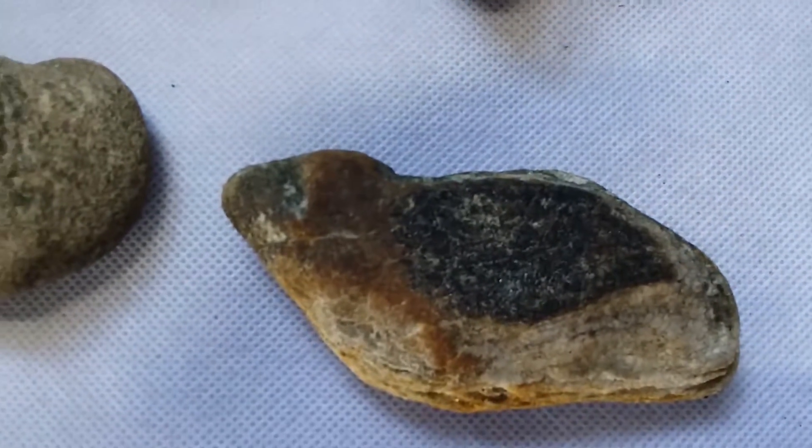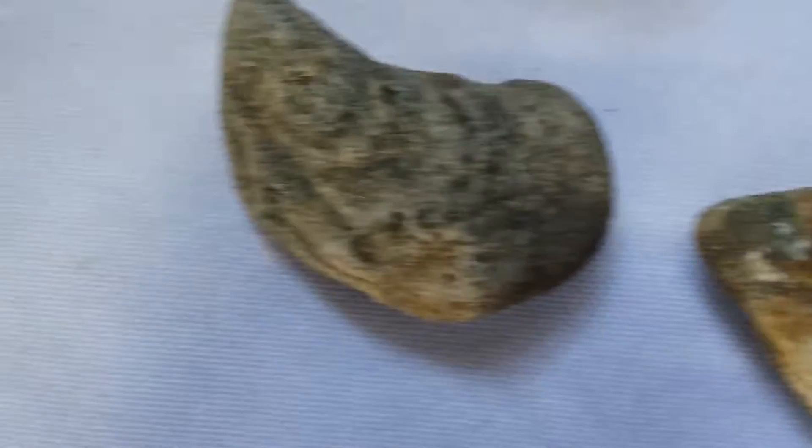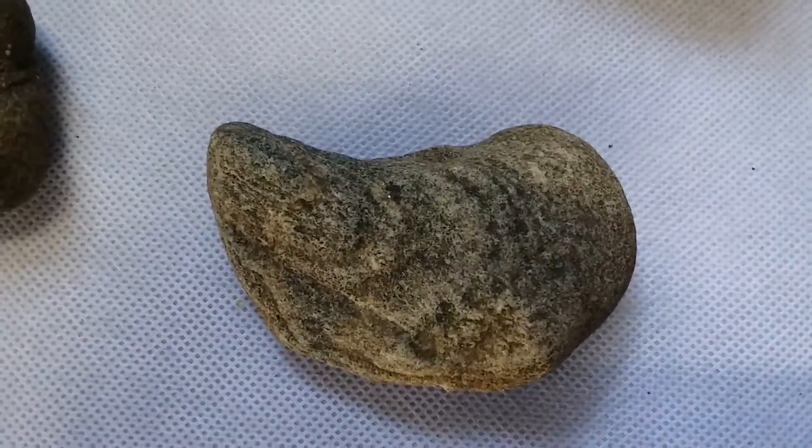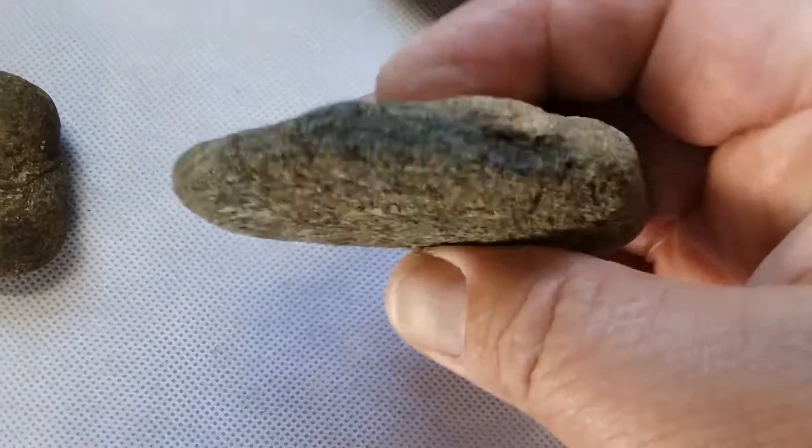I think that's a pretty rare piece. I'm not sure about this kind of a sickle-looking thing — maybe some kind of a scraper.